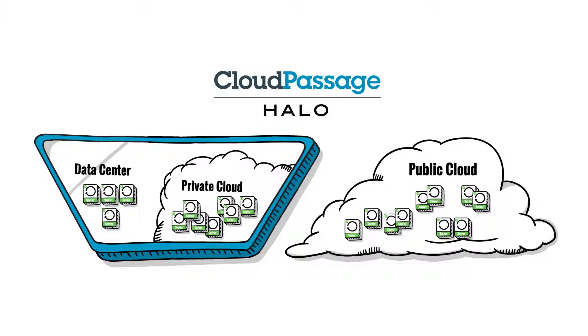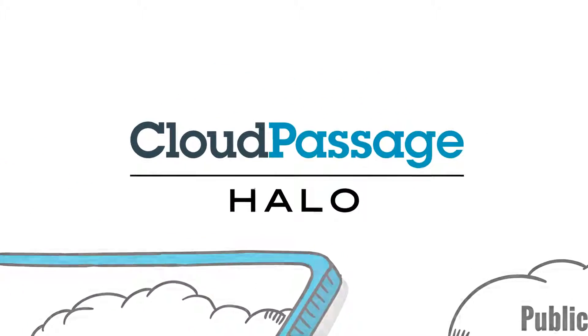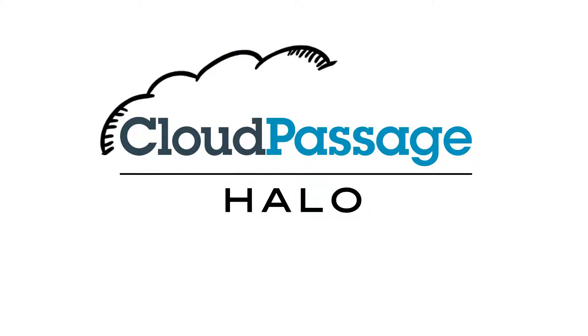Because Cloud Passage Halo is delivered as a service, it's on-demand, fully automated, and deploys in minutes, not months. Halo agents are ultra-lightweight and non-disruptive.